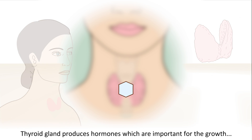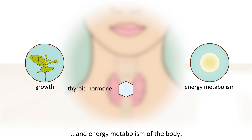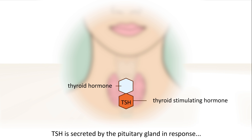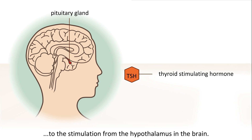The thyroid gland produces hormones, which are important for the growth and energy metabolism of the body. The production of thyroid hormones is controlled by another hormone, called the thyroid-stimulating hormone, or TSH. TSH is secreted by the pituitary gland in response to stimulation from the hypothalamus in the brain.